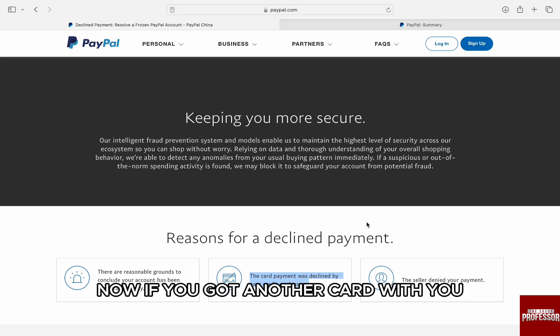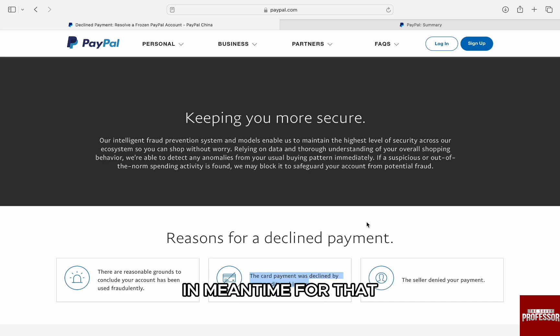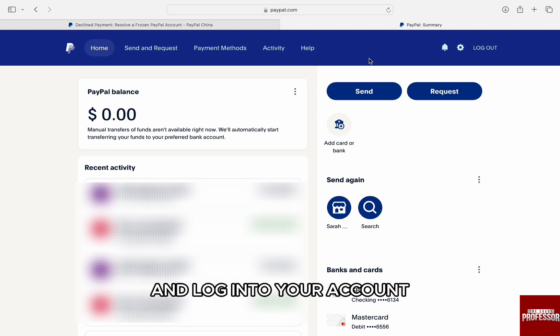Now, if you have another card with you, then you can link another card to your PayPal account in the meantime. For that, go to your browser, search for PayPal, and log into your account.